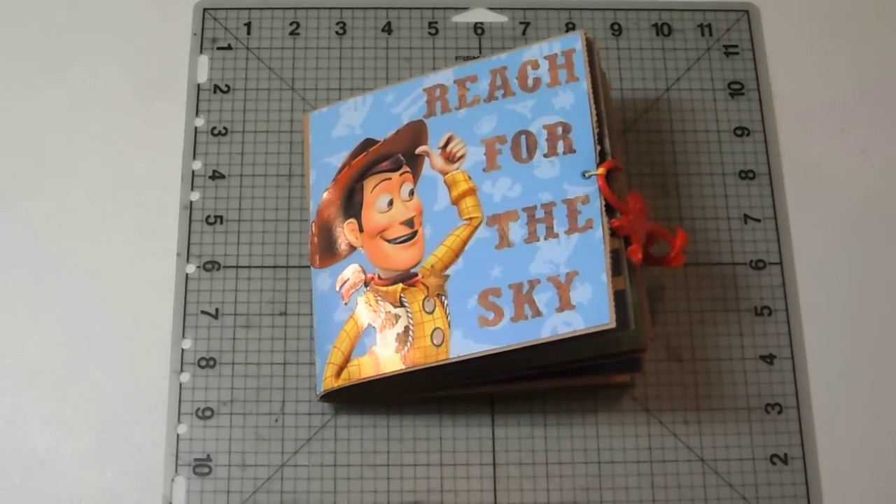Hey everyone, it's Juliet the Paper Bag Lady again, and I am back with two different paper bag albums to show you. These were made with my children's books, my stash of children's books again, and these are also for some friends.